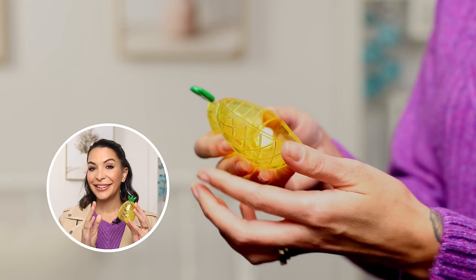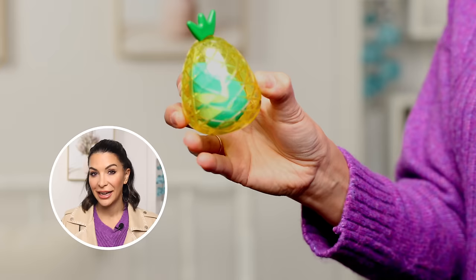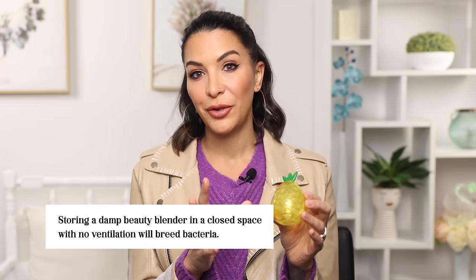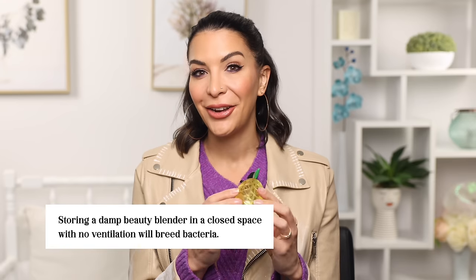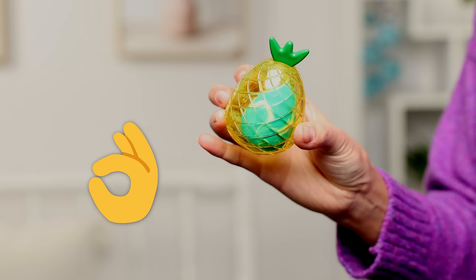The next product is this adorable pineapple beauty blender holder. I love this because throwing your beauty blender in your makeup bag can get really dirty and grimy with no protection. The only thing I don't love is that it doesn't have any holes — repeatedly storing a damp beauty blender in an enclosed space without ventilation is going to breed bacteria. If you buy this, let the blender sit out and dry before putting it in. It's a bit of a hassle. If it had holes it would be stellar, so I'm putting it in our okay category.